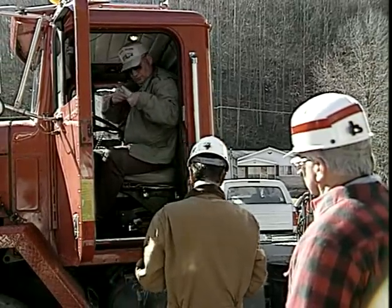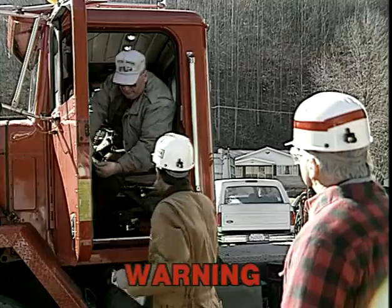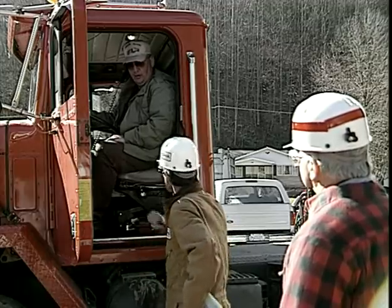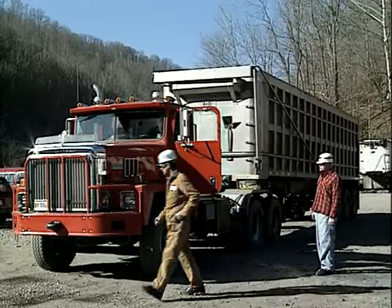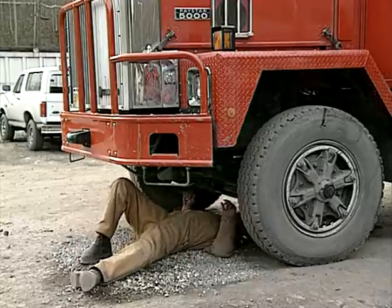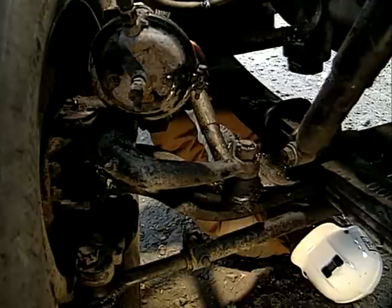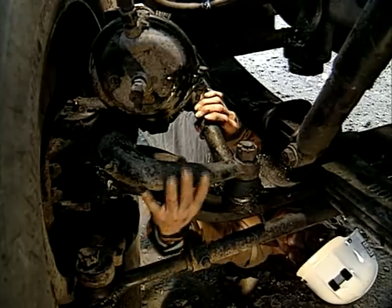Before performing an inspection that involves going under the truck, the inspector must have had proper training. The truck must be properly secured from movement and an assistant must be present to communicate instructions from the inspector to the driver. The assistant should stay in a position where both the driver and the inspector under the truck can be seen and heard at all times. Tell the driver you are going under the truck to inspect the steering system and your assistant will indicate when to turn the steering wheel back and forth sharply. Check the following key components of the steering system to assure they are securely bolted: the gearbox, pitman arm, drag link, tie rod, and steering arm.